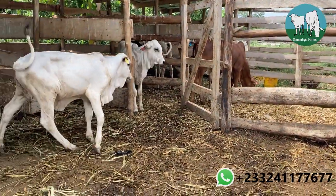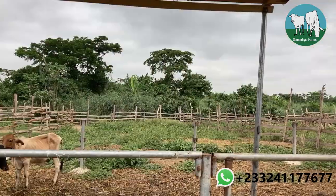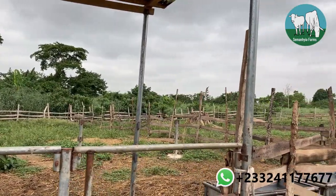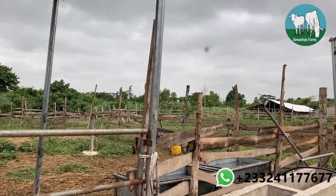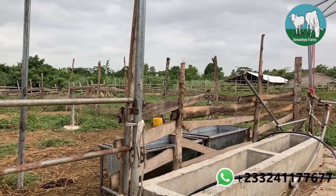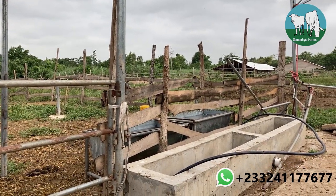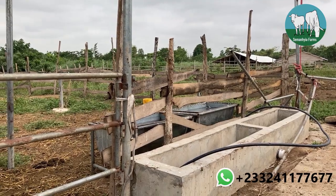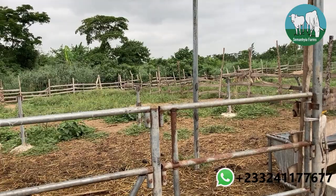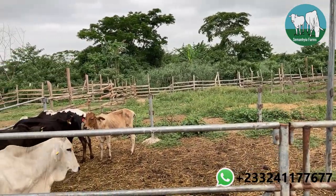This pen here is one we built initially to keep all our stock in, but because they weren't used to it, they destroyed it. If you haven't watched that video I'm going to link it here. Literally, we built this pen to house our new stock and because they were used to walking for miles, they decided not to be confined.